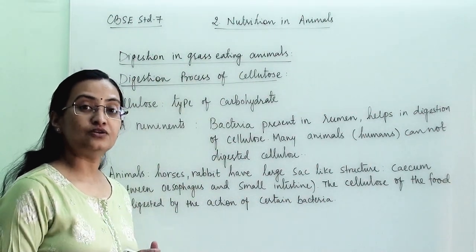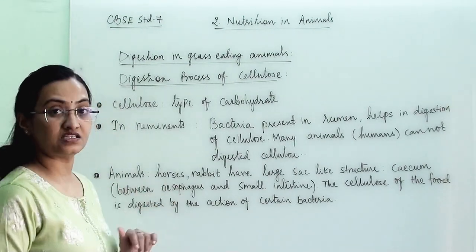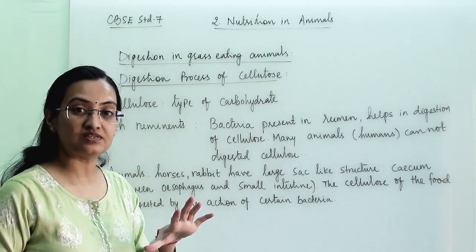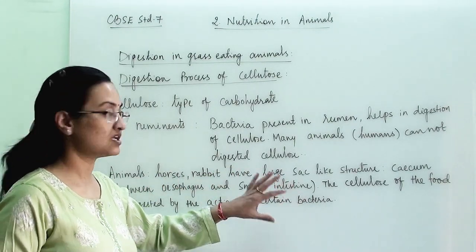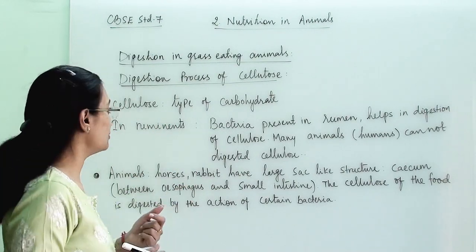Now, how does cellulose digestion happen in ruminants and other grass-eating animals? Under ruminants we are considering only two animals: cow and buffalo. Other grass-eating animals like horses and rabbits have a different digestion process. So first let us see how ruminants digest cellulose.